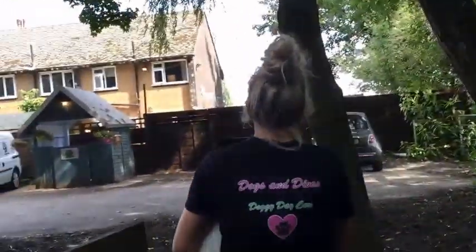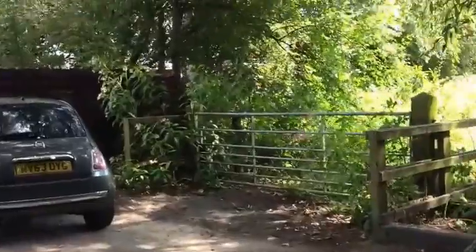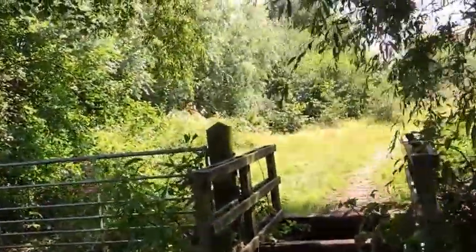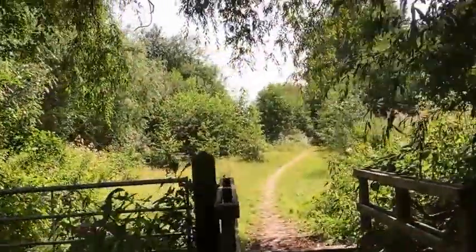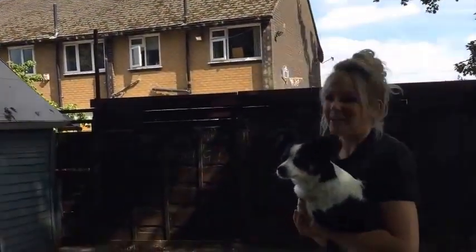We take our dogs for quite long walks down the river down here. It looks really beautiful today — really lovely walks down there. We try and get as many walks done as possible throughout the day so your dogs are lovely and tired for you.